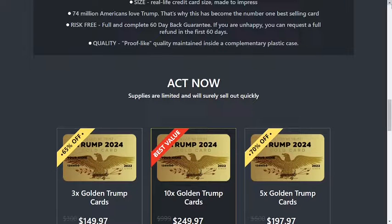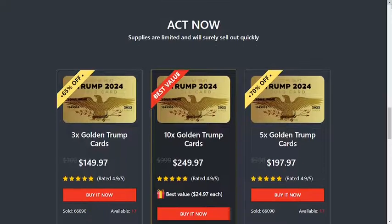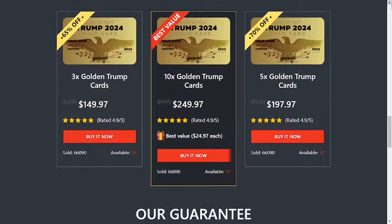Excellent gift items. Any real Patriot would love this card. It's real credit card size, made to impress. 74 million Americans love Trump, and that's why this has become the number one best-selling card.